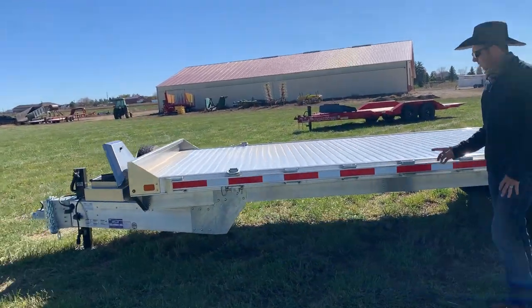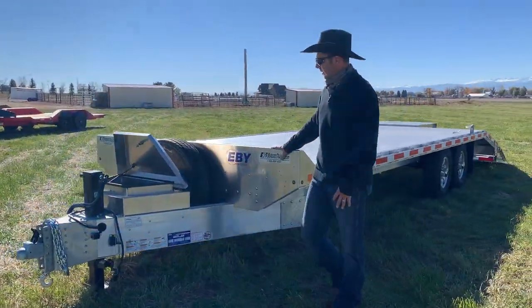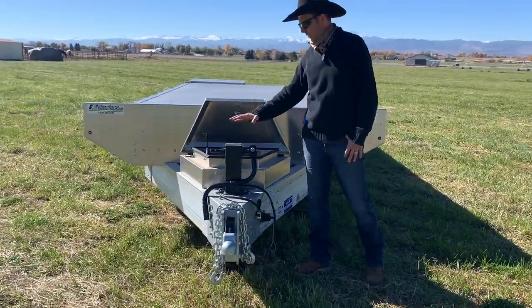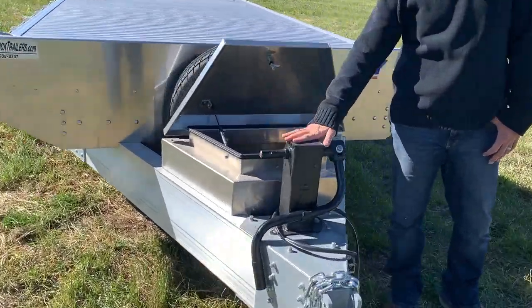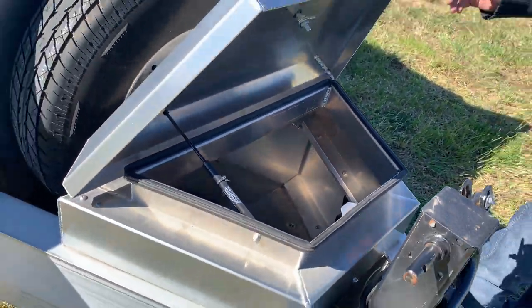As we walk down this trailer, you can see we've got a nice front stop on it. It's going to carry the spare tire, and it's also going to have a nice heavy-duty 12,000-pound jack, a two and five-sixteenths adjustable coupler, and also features an aluminum toolbox.